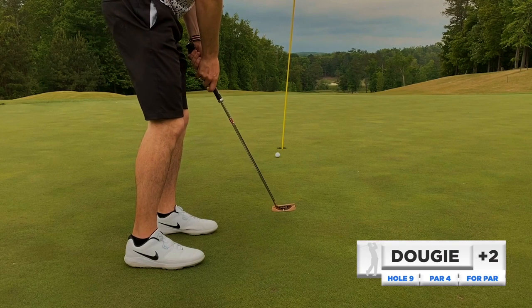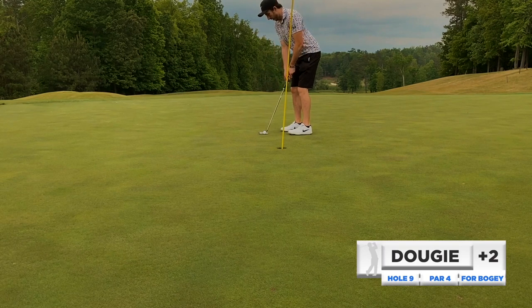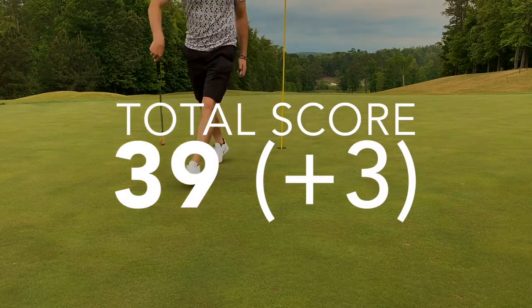A par putt coming in here — more break than I thought, and one more three-putt in the nine to wrap it up. Still a solid effort: two birdies, shot a 39. I hope you enjoyed another pure golf video from Echelon Golf Club. This course is beautiful — I think given a little bit of time it'll be even better. The greens were rolling a little bit slower than I recalled from last time. Course is a little shaggier, understandable given COVID and less maintenance. Always a pleasure to be out here. Some good shots, some not so good — really need to focus on the up-and-down game and the putting. The three-putts are huge.